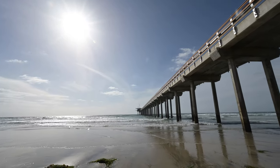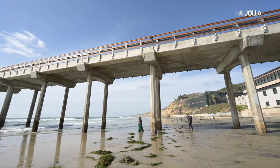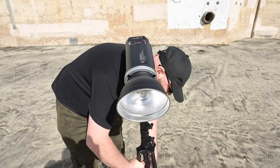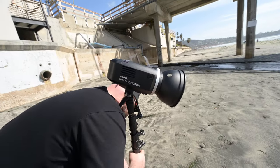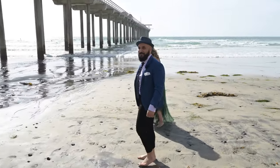On to location number two — this is a pier in La Jolla, California. Finally, freedom. No restrictions, hardly anybody around, and the ability to control my own light source. Using the Godox AD600 guys, setting it up. You guys ready? We're ready, baby.